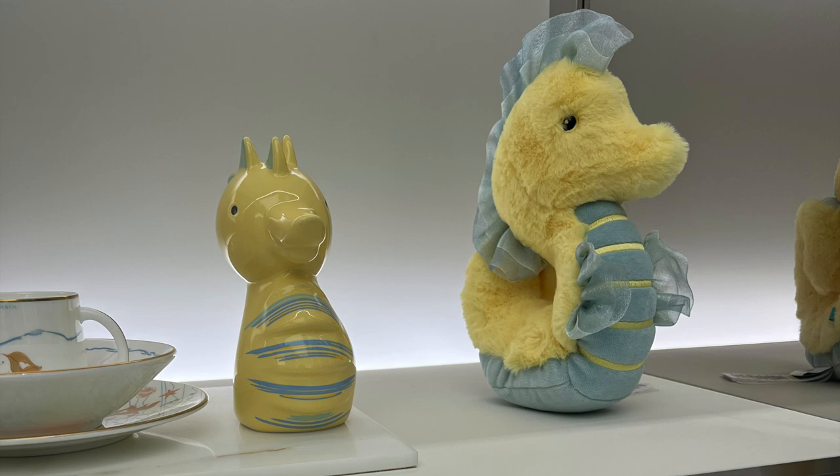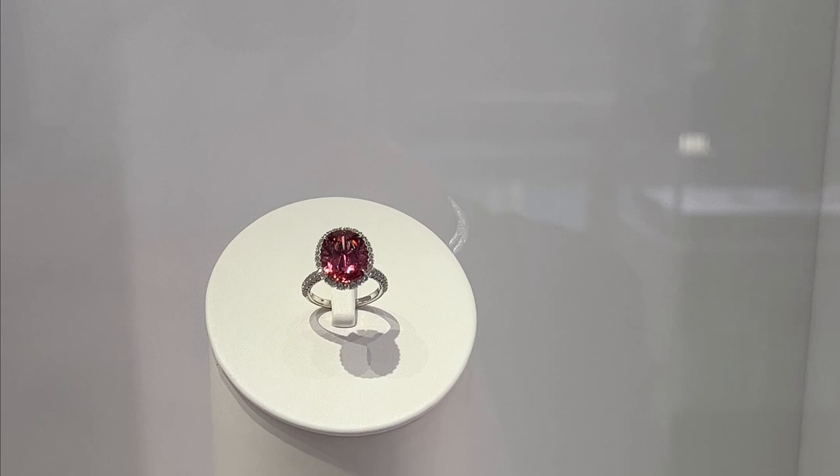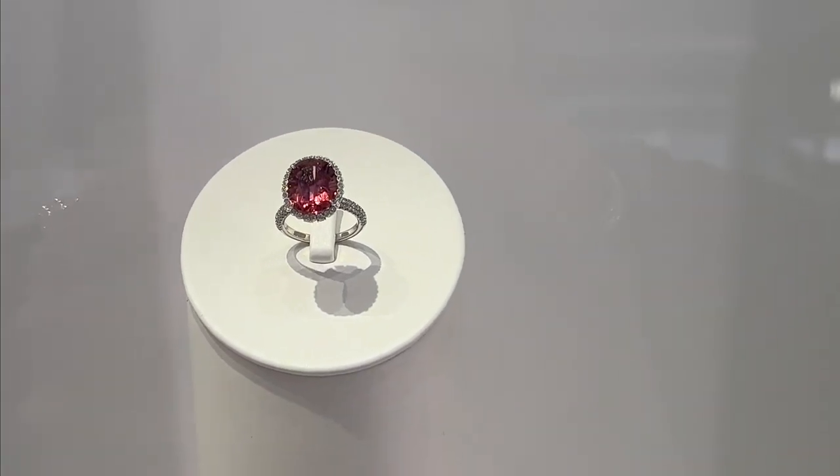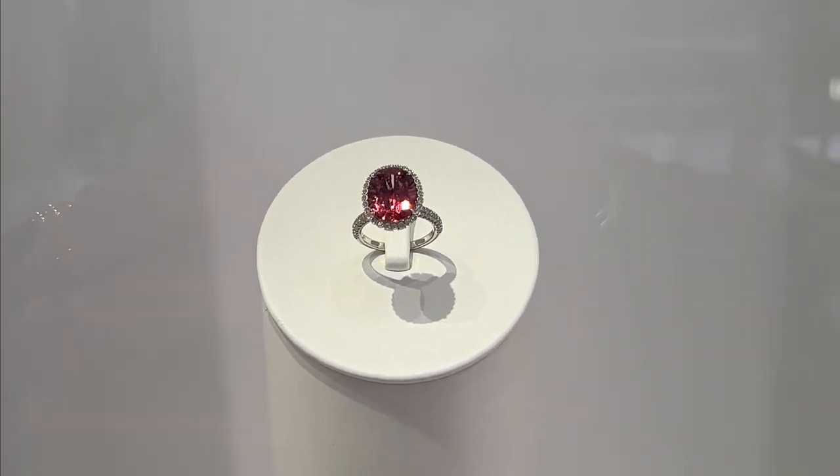We went to Tiffany's and I saw the cutest little stuffed animal. Doesn't he look like the little mermaid? Tiffany's meets the little mermaid — I totally love that. Then we have this gorgeous ruby right here. I'm not too sure if it's a ruby or a diamond but either way it is just phenomenal and gorgeous.